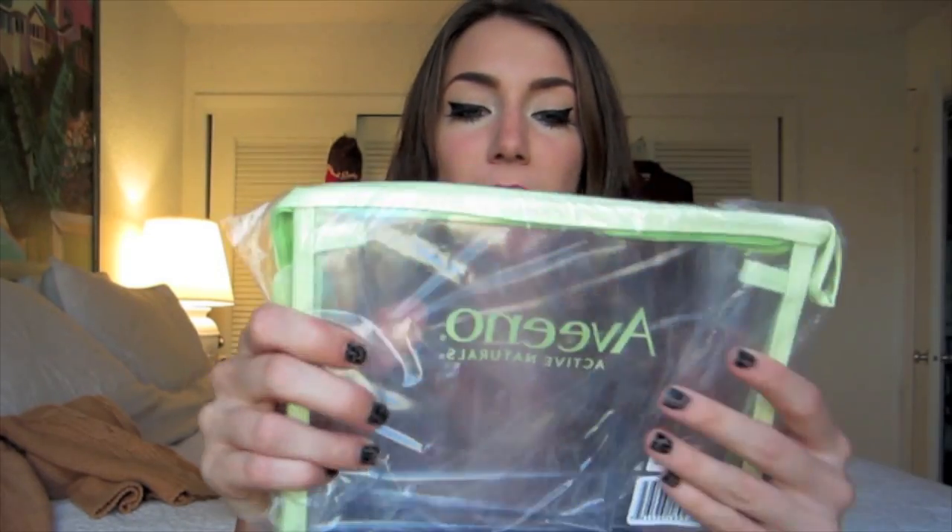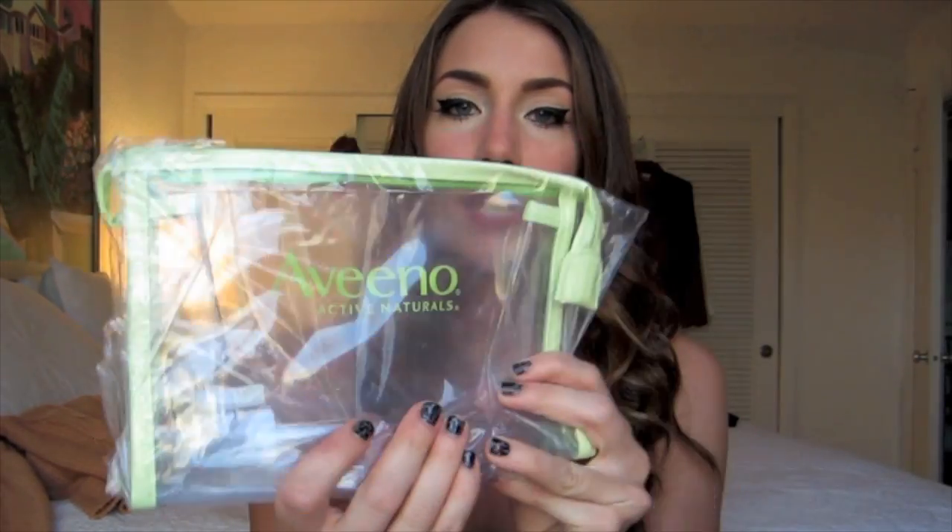With the Aveeno purchase you also got a free little cosmetic bag that says Aveeno Active Naturals. I'm not really sure what I'm going to do with this — I saw a free gift with purchase and then I got this, but I'll find some usage for it, something to travel with. That clear complexion moisturizer was $16.99, which I thought was a lot, but I heard good things about it so I wanted to try it.